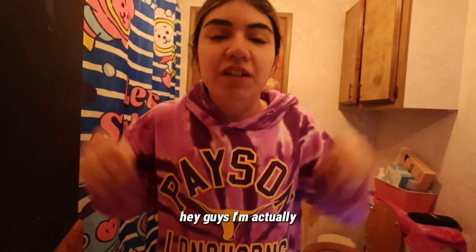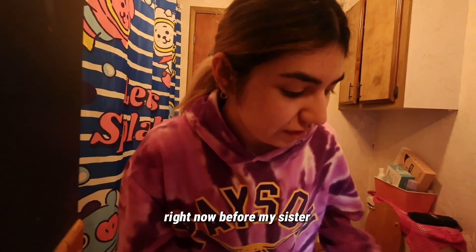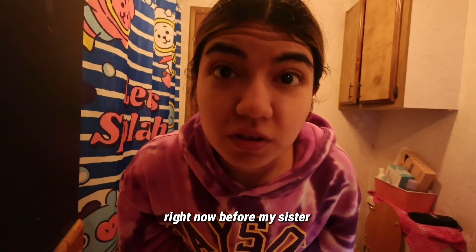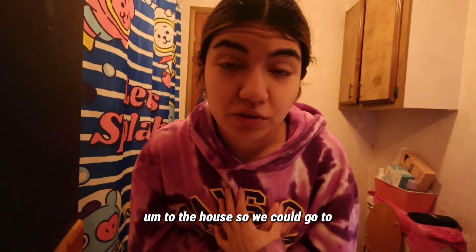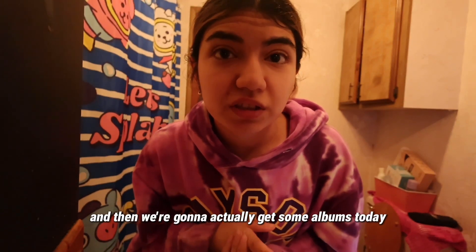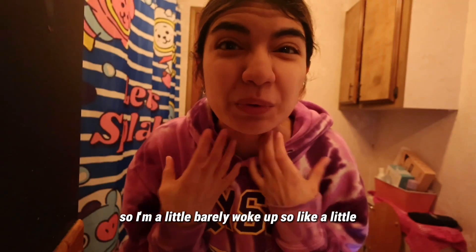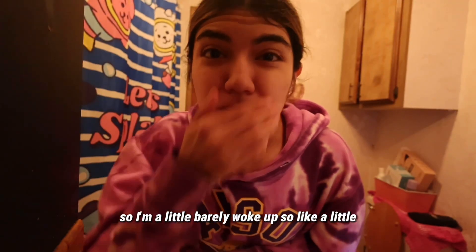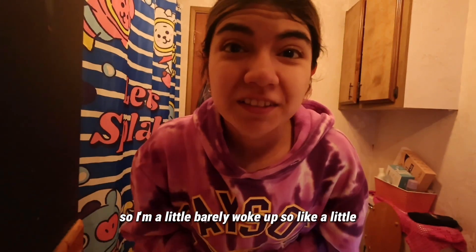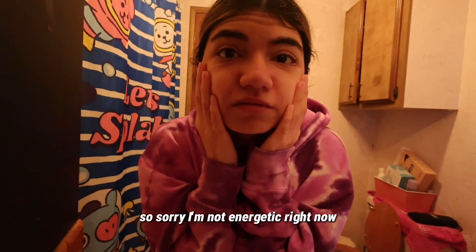Hey guys, I'm actually going to do a get ready with me right now before my sister comes to the house so we could go to the store and get coffee, and then we're gonna get some albums today. I just barely woke up so I'm a little puffy and kind of tired.